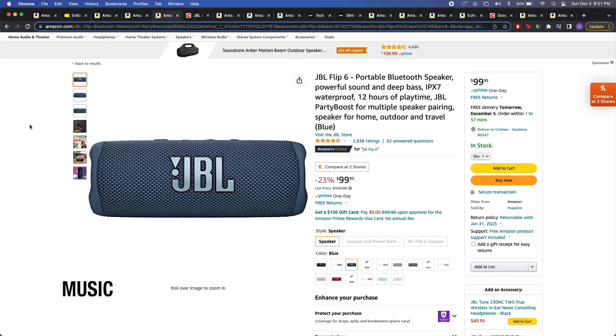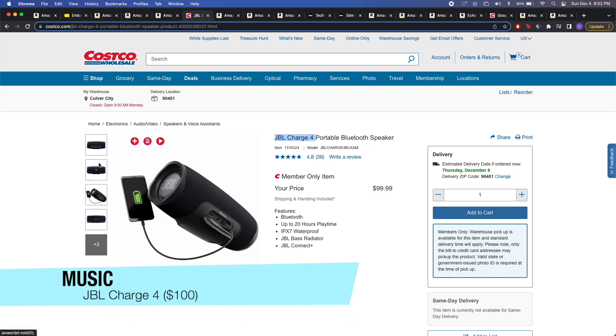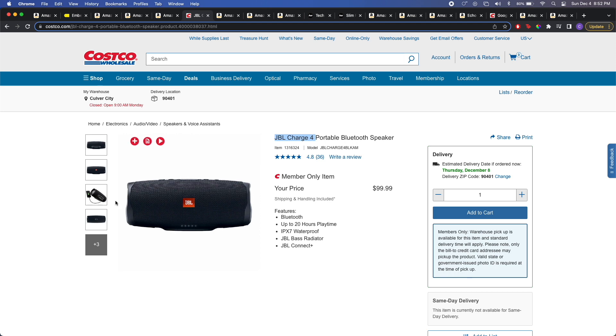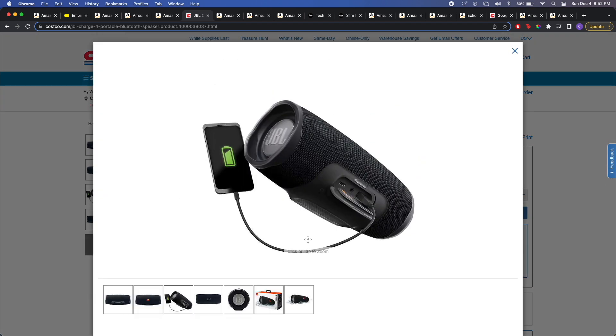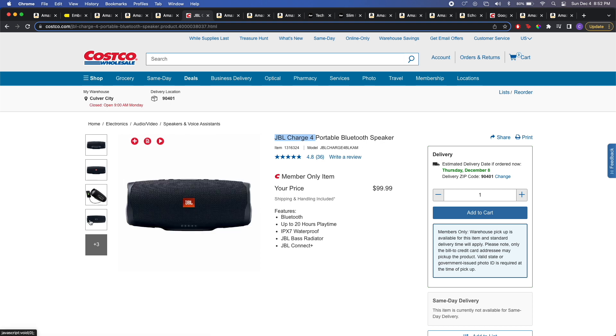There is also the newer JBL Flip 6, which is also amazing, but if you're looking to save a couple bucks, the Flip 5 is going to pack a punch. There's one really good deal that Costco is doing — the JBL Charge 4 going for about $100. The difference is it's a little bit larger, so it packs a bigger punch, and it also allows you to charge your device while you're listening to music. It's really good for parties at the beach. I personally love the size of it — it's essentially the size of a water bottle, so it fits right in my backpack's water bottle pocket.